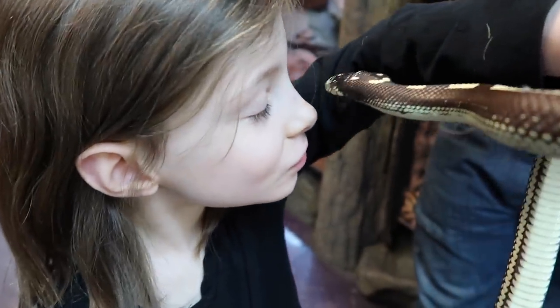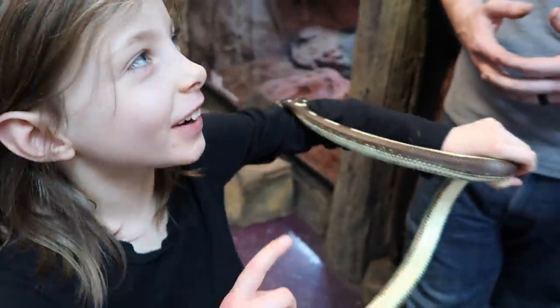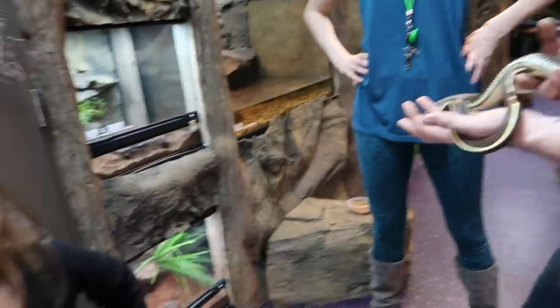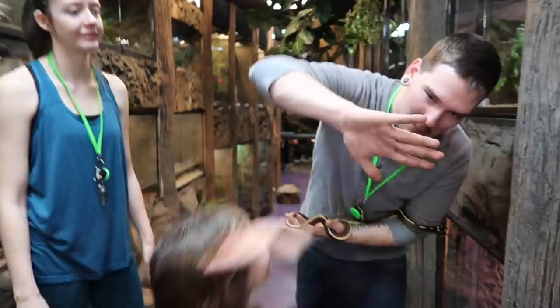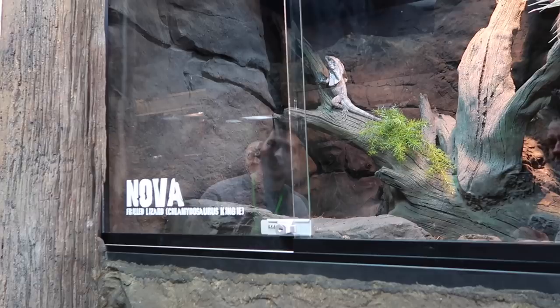Do you want to give me kisses? That went in my nose. Thank you. You're welcome, sweetheart. You're so welcome. Happy birthday! Happy birthday. Do you want to give me a high five for the birthday? Booyah! Happy birthday. Look at that lizard — do you know what that is? World lizard. Very good.